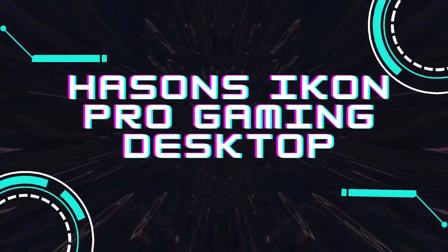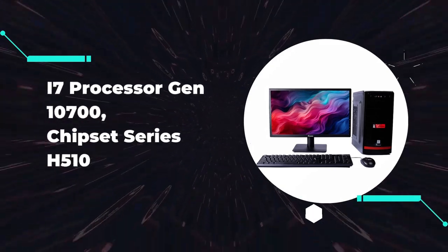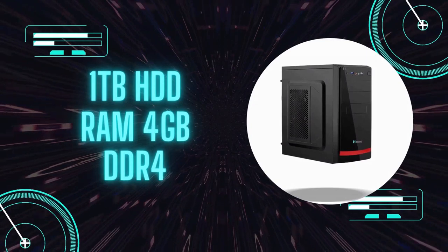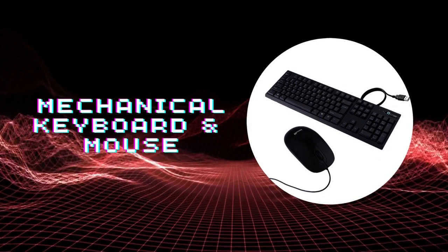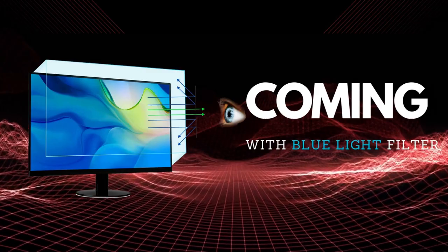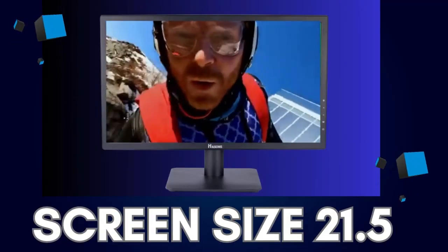Introducing the Icon Pro Gaming Desktop with an Intel i7 processor, Generation 10700, H510 chipset series, 1TB hard disk, 4GB DDR4 RAM, wired mechanical keyboard and mouse, blue light filter, and a 21.5-inch screen size.